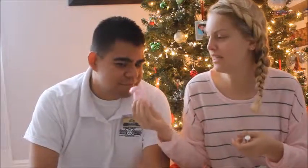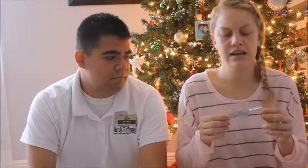My mom also got me this little EOS hand lotion. I've only ever tried the lip balms before this. It's a fairy scent and it smells really good. It's really nice because it's not oily, so I really like that. My mom liked it too.